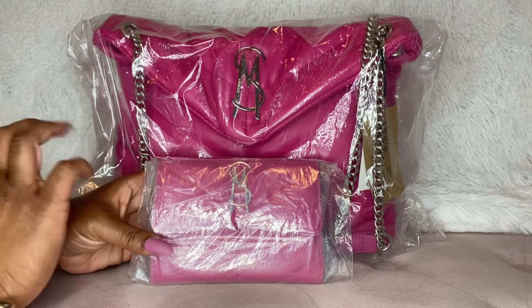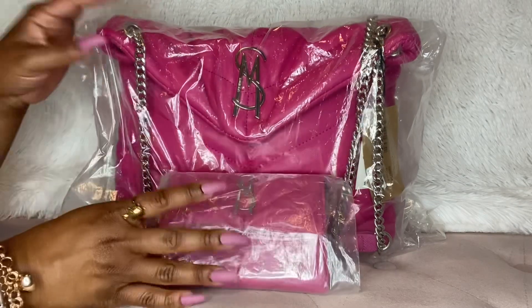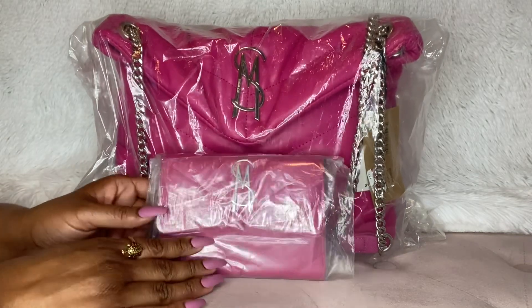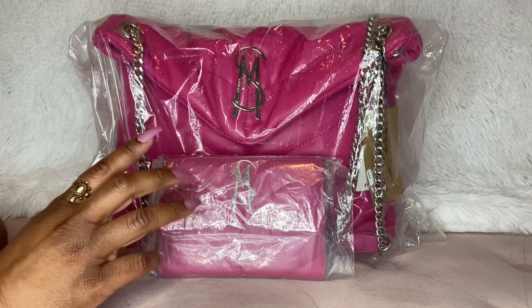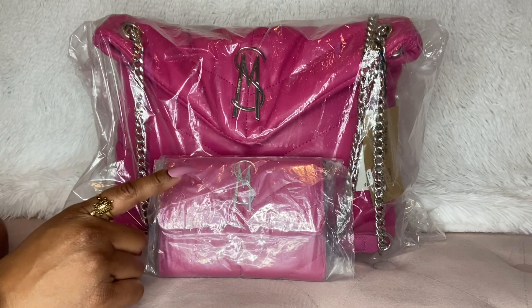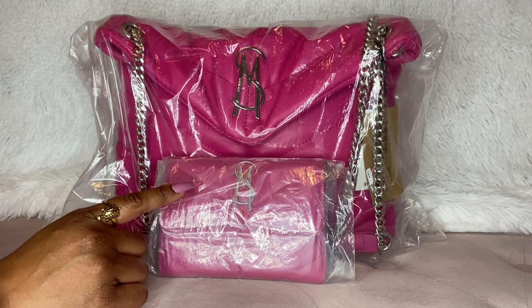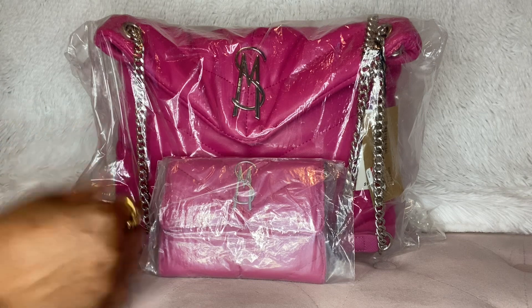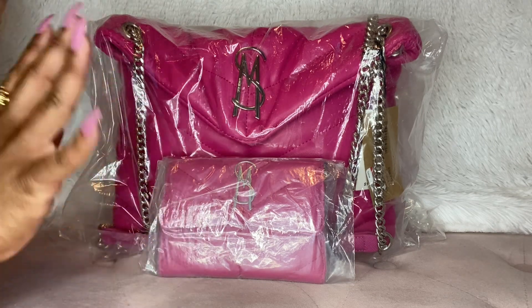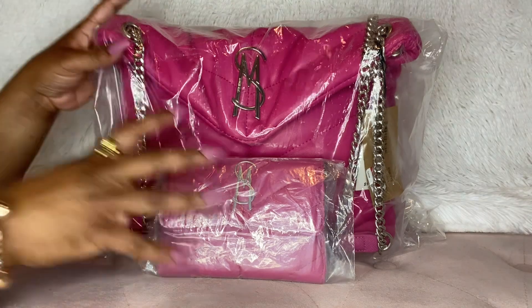I'll link that video below and you all can go check that out — she has hers unpackaged and unwrapped so you can see it. Having the matching wallet kind of makes me want to keep it. Although even if I keep it, I have decided that I will be using my Coach wallet with it. She also showed that as well because I bought the Coach wallet and I haven't even used it. I'm just torn. Definitely I'm keeping the blue jean one.